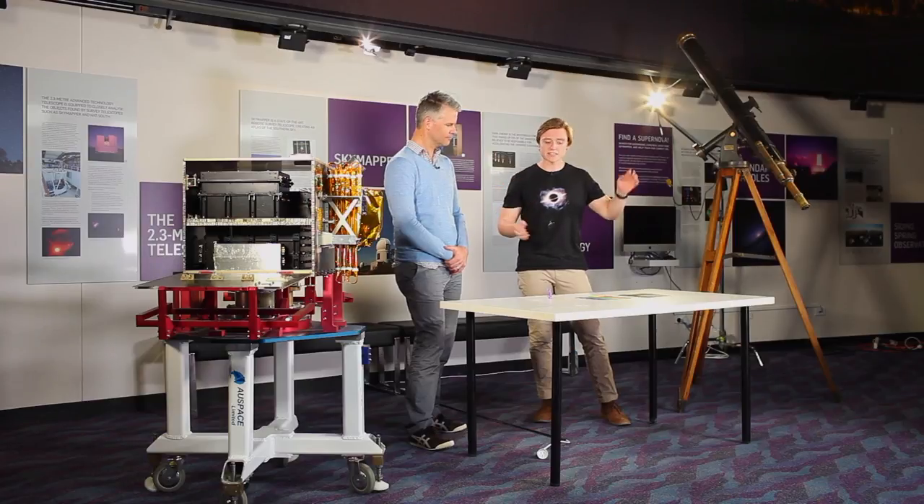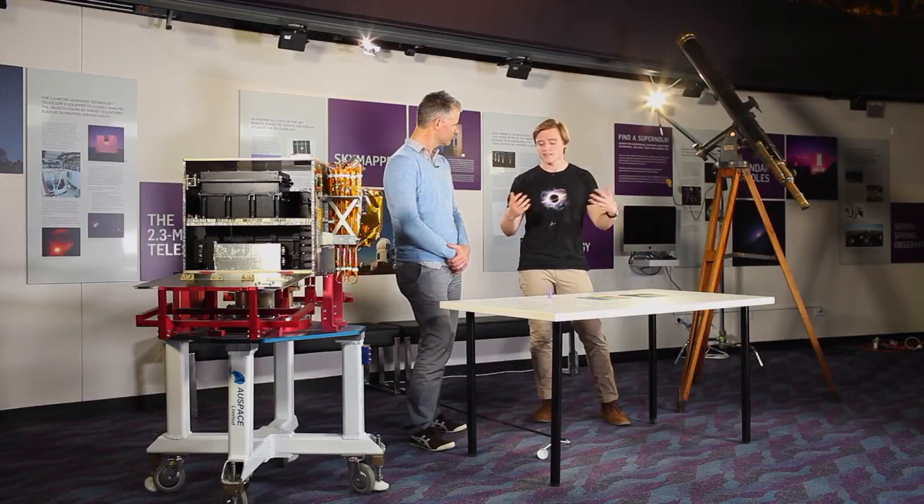This is Brad here at ANU and I'm here with Ryan and Adam from ABC Canberra. We were just talking about light and how there's more to light than we can see with our eyes. That's exactly right. In astronomy, we're pretty limited to studying light and we need to scour every aspect of light we can. We're all rather familiar with the rainbow and all the colours we see around us, but the visible spectrum only occupies a tiny patch of the entire light spectrum.